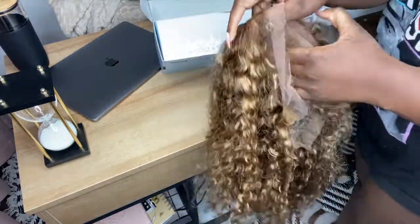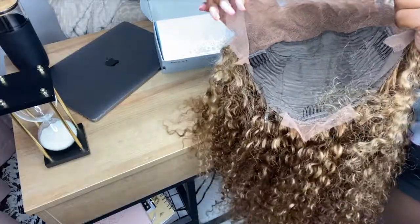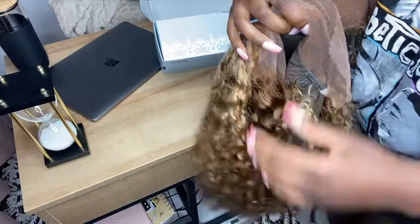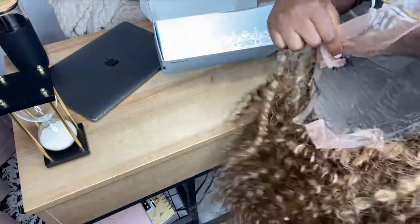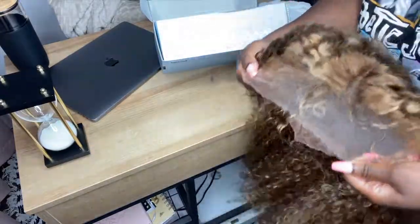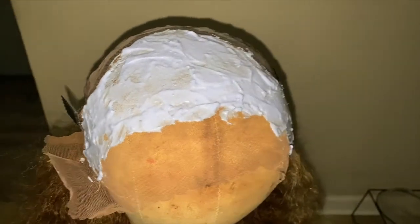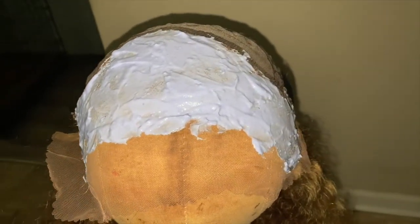It is 13 by 4. I don't really like these wigs at all — I'm a closure girl, like I hate frontals. But you know, here we are. You got your clips, everything looks good. But honestly, I didn't really like the color, so I did go back and after I bleached the knots right here, I did dye some parts that were like way too Barbie blonde — brown and black. So you'll see that in the next clip.